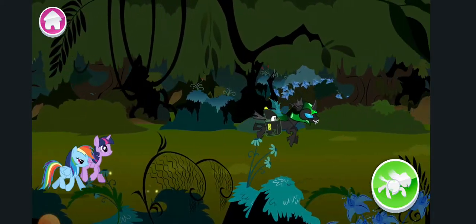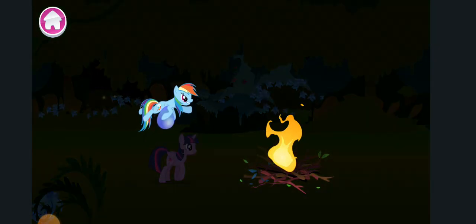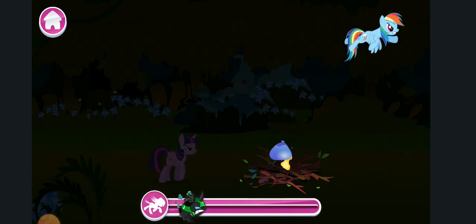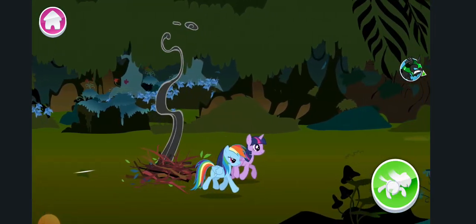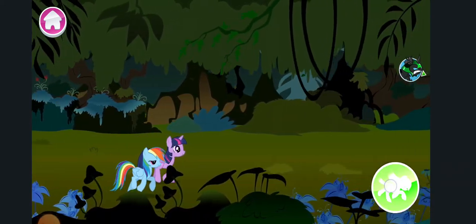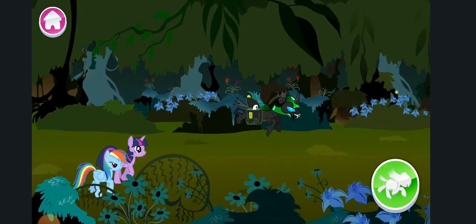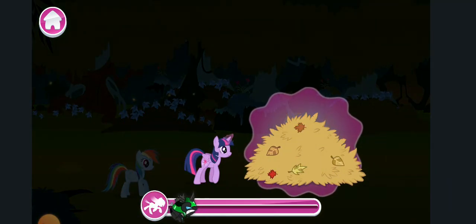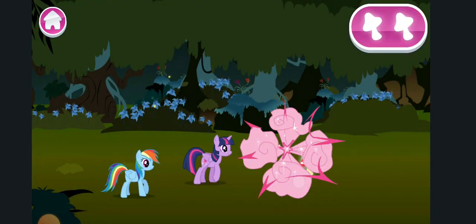One step closer! Whoa there! Time to get the drop on things with Rainbow Dash! Almost there! Now what? Twilight Sparkle can move things with her magic! Use your finger to help guide the object to the right place! Smart thinking!